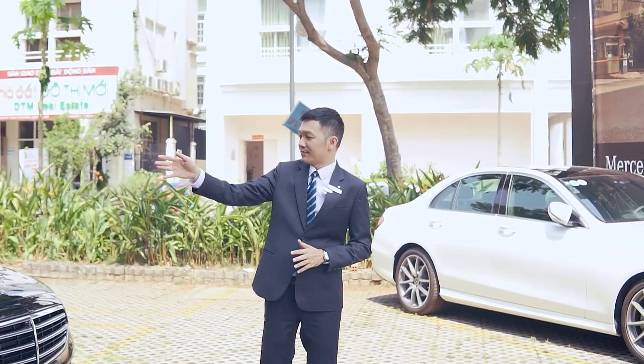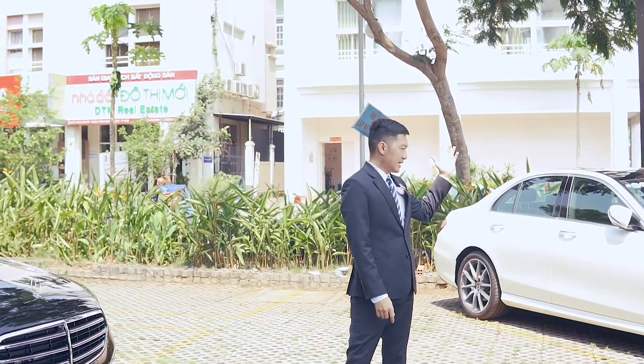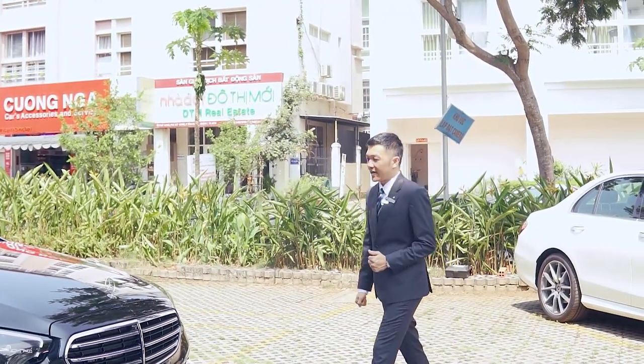Nào là C-Class, E-Class, GLC, những dòng xe điện, hoặc là GLB 35 AMG. Rất nhiều những mẫu xe luôn.